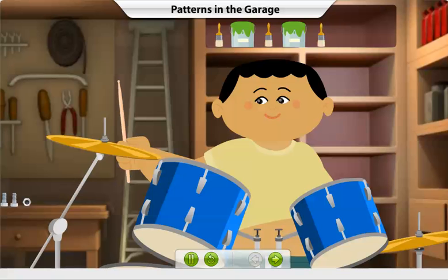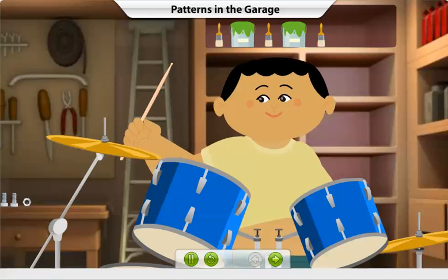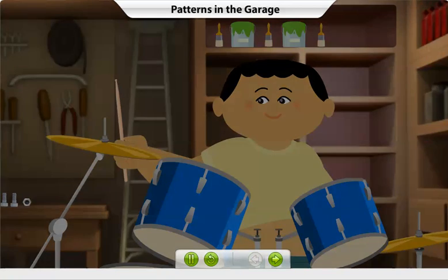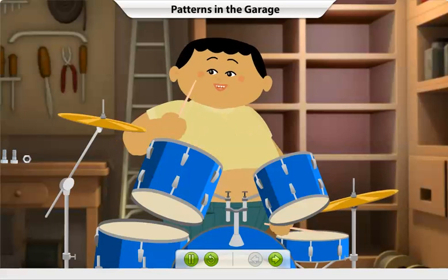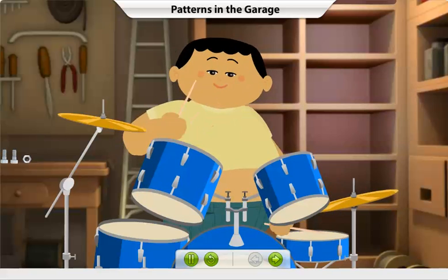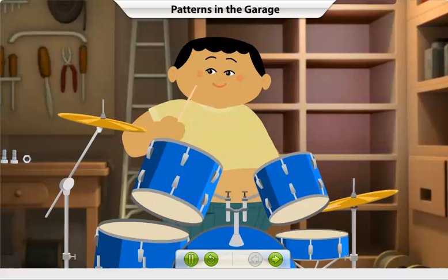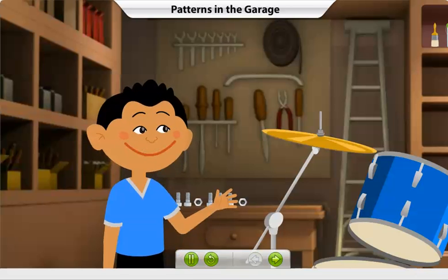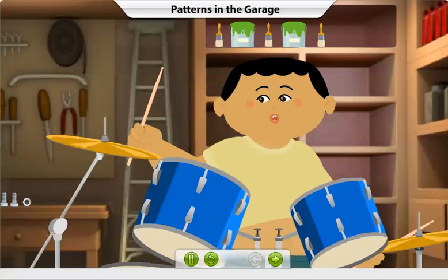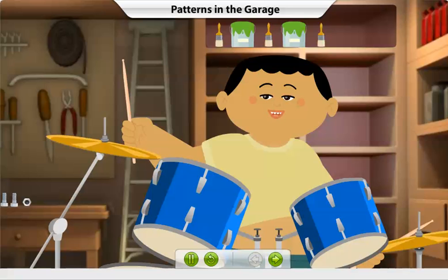With a little practice, you too could play the drums like me. Come here, just use these sticks to beat the drums in a pattern. What pattern are you talking about? Listen to this carefully. Look out for the sounds that are repeated.